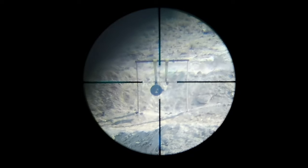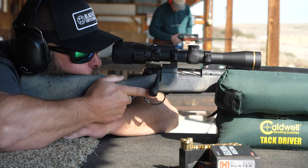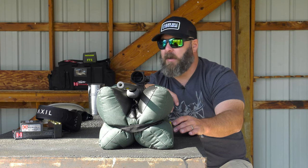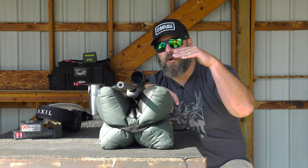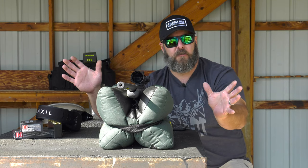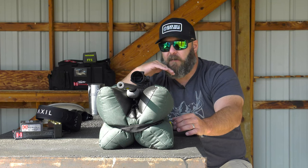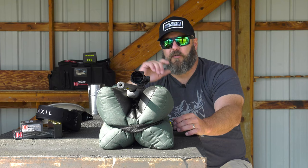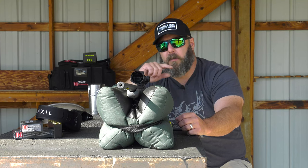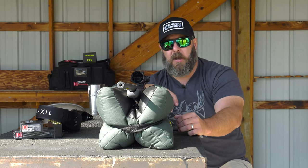I could see exactly where that bullet was hitting. I had about three minutes of wind to deal with at over 500 yards, and with that muzzle brake I was able to call my own shots. If you're in a hunting scenario and you can call your own shot — and if you miss on the first one or don't make a perfect shot, that muzzle brake is going to allow you to see where your bullet's hitting so you can make adjustments on your own in the field. That's a huge reason why I personally really like muzzle brakes.